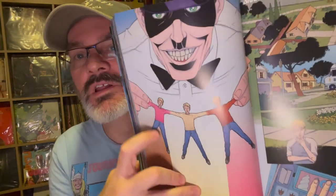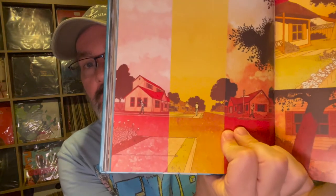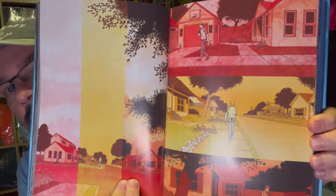Issue six is probably the best in this anthology. It's called Neapolitan, and as you can see from the cover, it basically splits the issue into three. The lead character gets three scoops of ice cream, and as he's walking home, his path diverges into three alternate realities.